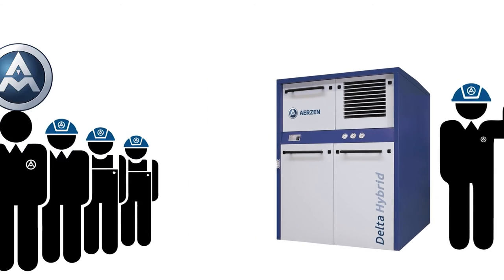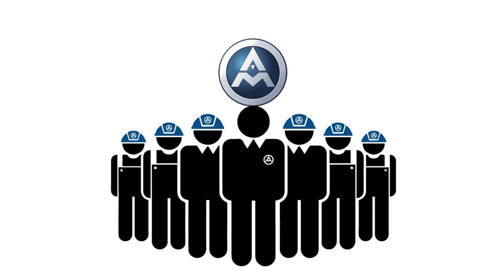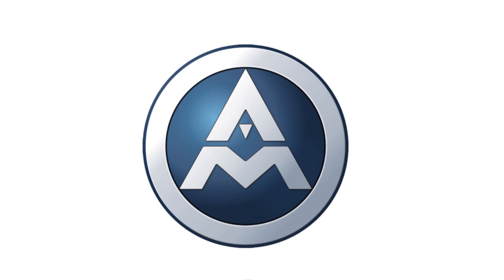Airzen Colombia has permanent assistance and technical support.